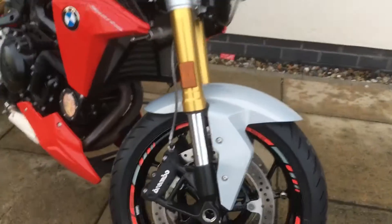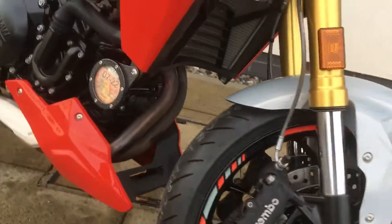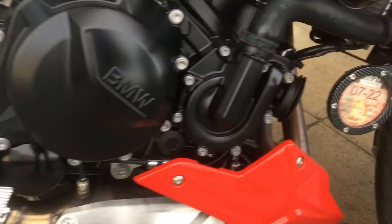It has the Brembo brakes up front, the rad guard, wheel tape that looks very very stylish, and it comes with the crash bobbins. It's just got about seven and a half thousand kilometers on it and as you can see from the engine it's in absolutely gorgeous condition.